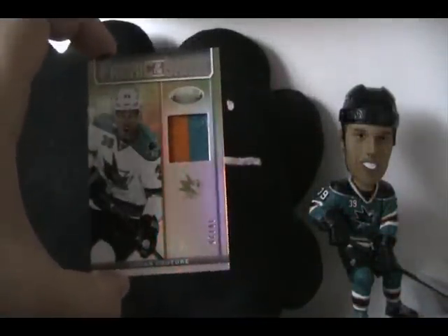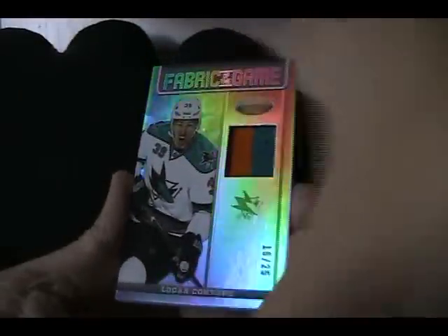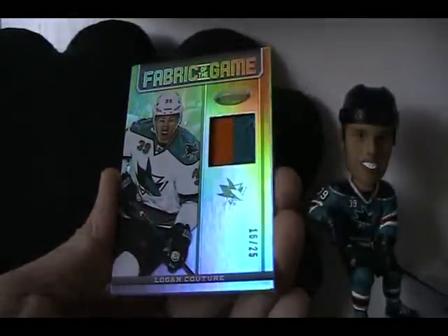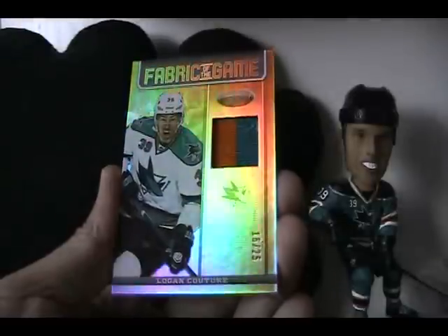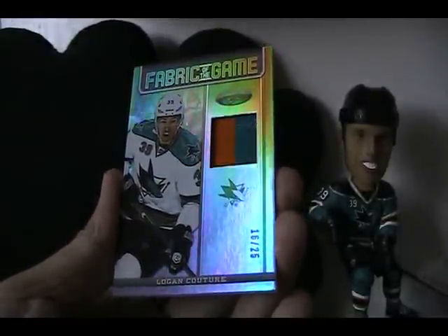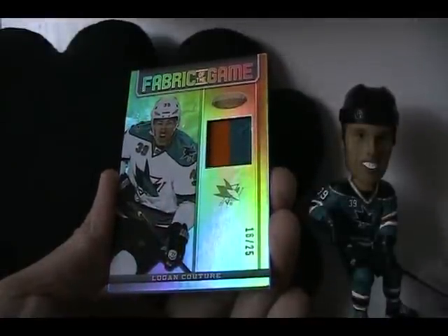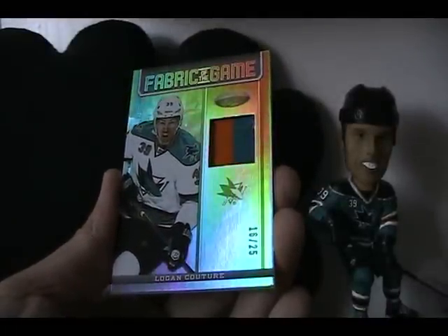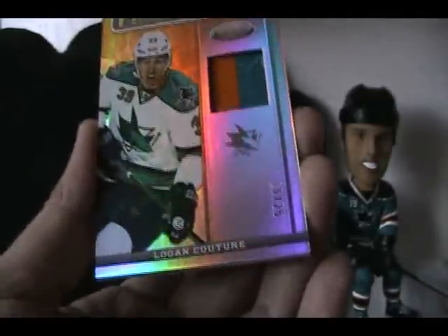I've got a really nice looking card here — it's really cool. It's Fabric of the Game. You can just tell how shiny this card is. I won this card off eBay and it's a Logan Couture Fabric of the Game from this year's Certified. It's a gold. I guess it's a patch — it looks more like just prime jersey. It looks like there was a patch sewn on it, the stitching is just sort of... looks like there was a patch on there but it looks like it's been taken off.